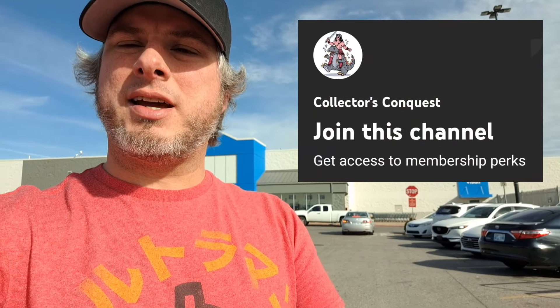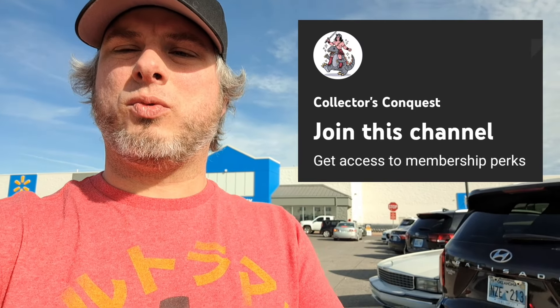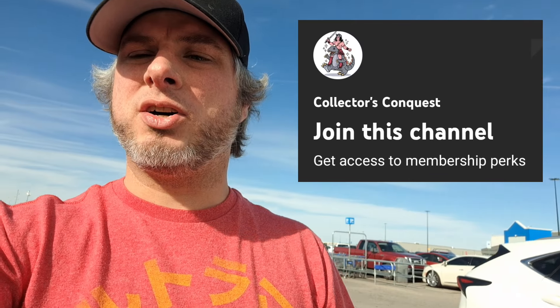This is Collector's Conquest — got tons of videos. Check the playlist, find a franchise or subject you're into, have some fun watching some videos. Please like and subscribe. Also check out the channel membership — once a month I send out an awesome swag item, whether it be a postcard or a sticker. Once a week you get a members-only exclusive video, and you get early access to most of my videos.